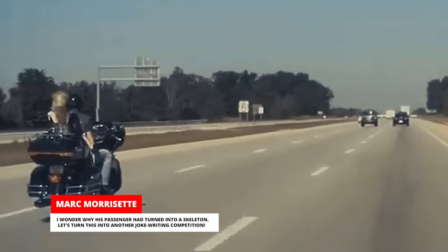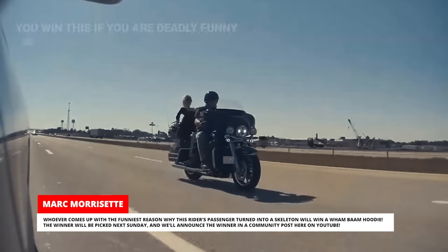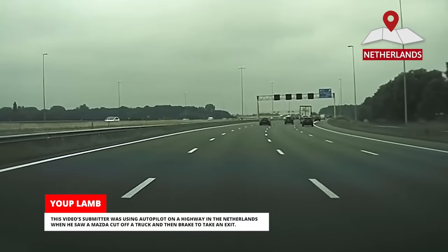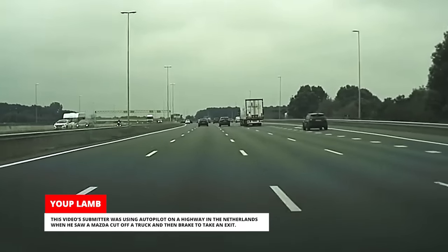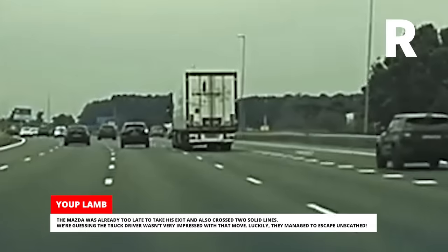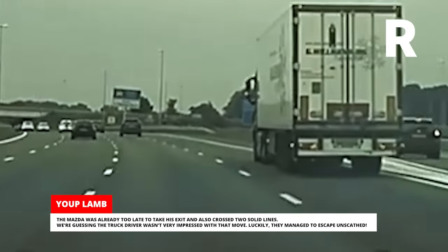I wonder why the rider's passenger had turned into a skeleton. Let's turn this into a joke riding competition — whoever comes up with the funniest reason why the rider's passenger turned into a skeleton will win a Wham Bam hoodie. The winner will be picked next Sunday and announced in a community post on YouTube. Also, this video's submitter was using autopilot on a highway in the Netherlands when he saw a Mazda cut off a truck and then brake to take an exit. The truck had to brake so hard that the wheels locked up — after a few seconds, the submitter could smell the burnt tires. The Mazda was already too late to take his exit and crossed two solid lines. Luckily, they managed to escape unscathed.